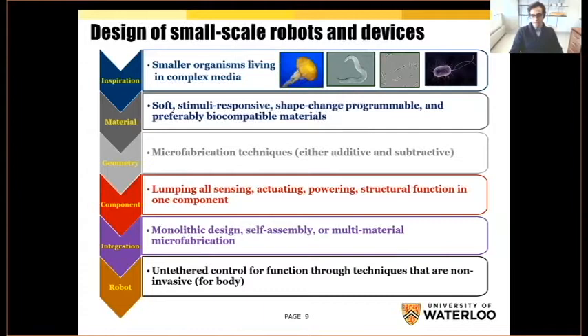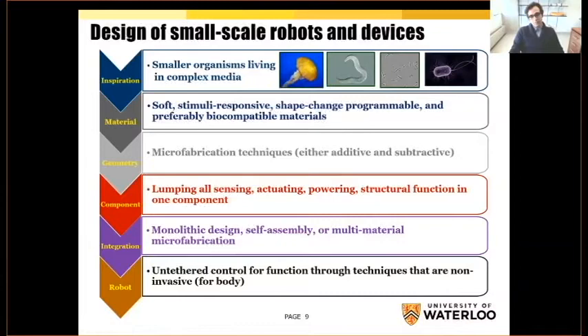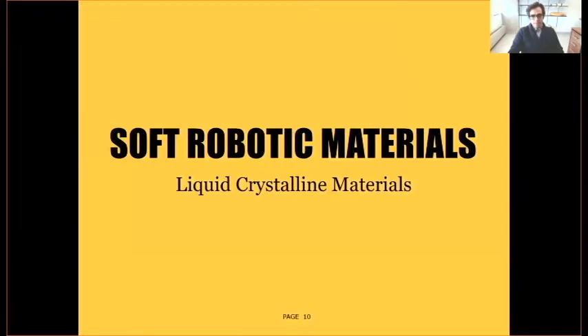I will focus only on the material part — I go back to this slide. I only focus on materials because each of these inspirations and geometry steps have their own huge field of interest. But I am mostly interested in materials for robots, and especially a new class — I would say a new trending class — of robotic materials called liquid crystalline materials. In this audience, everyone likely knows we have many types of smart materials: hydrogels, shape memory polymers and alloys, ferroelectric polymers, to name a few.